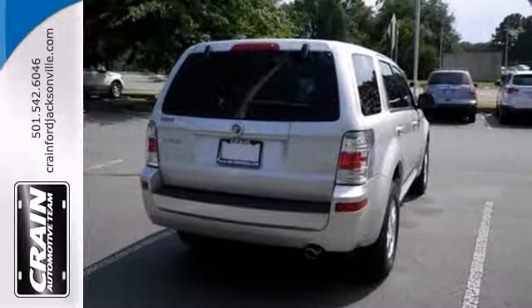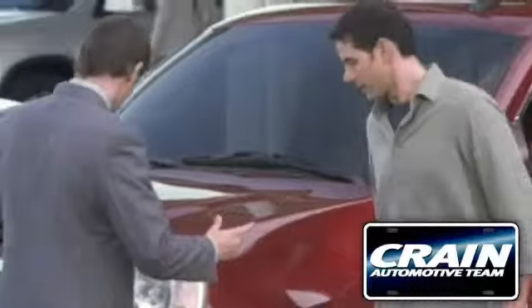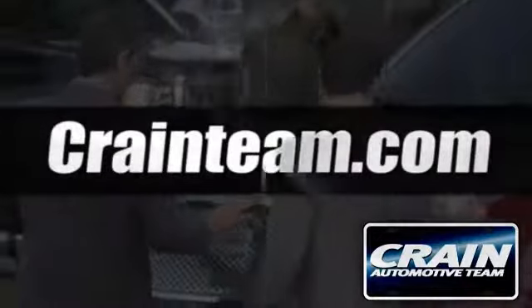Come out and take this Mercury for a test drive. Visit us anytime at craneteam.com.